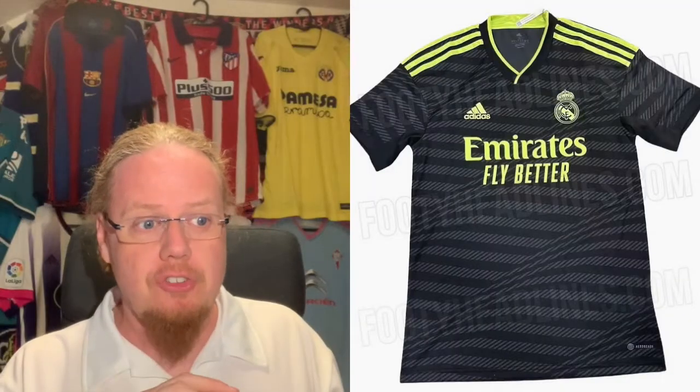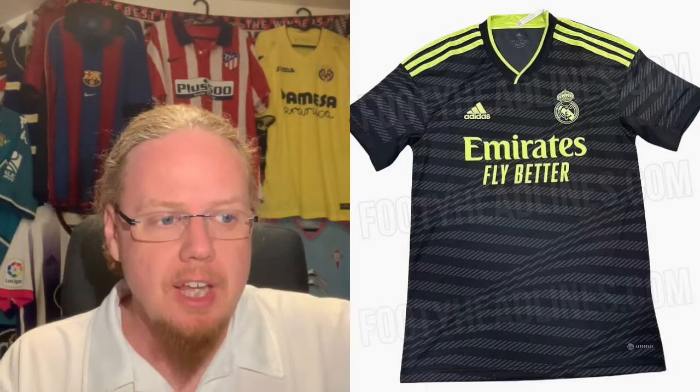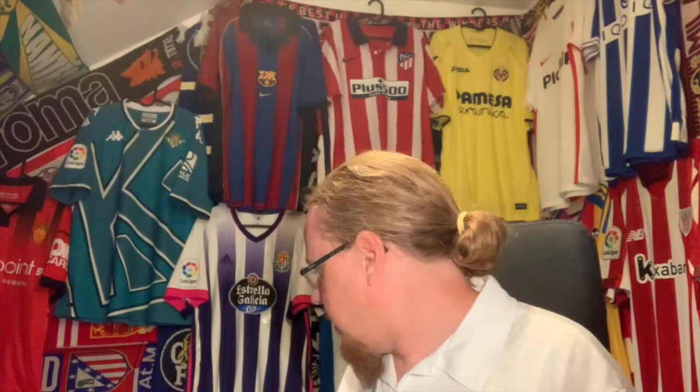However, the third jersey — I have seen the leaks, and probably by the time you see this video it has already been released. It is kind of this dark grayish blackish with neon accents. I'll show you the two options, the two away jerseys I have for Real Madrid. The first one is of course the counterpart to the jersey I am wearing — the centenary jersey, which I have been choosing as a home jersey because it is a little bit more white with only a small accent. So I think the centenary jersey is the jersey to go there, and that would be the perfect counterpart.